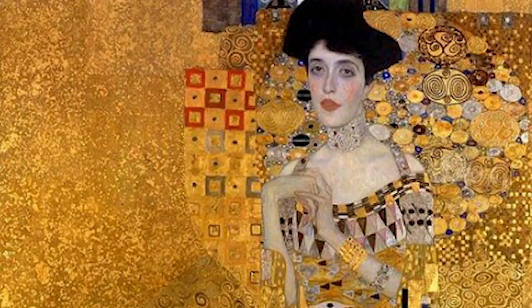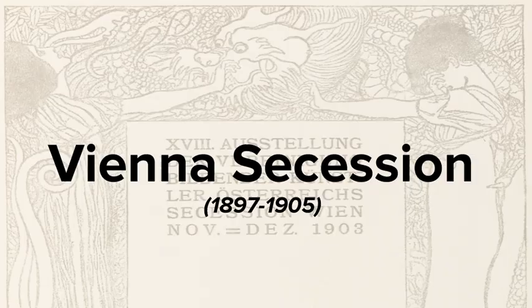Klimt was famous for using gold leaf in many of his paintings, and nowadays those paintings are incredibly valuable. The Vienna Secession was an art movement that was founded in 1897, and Gustav Klimt was one of the three major founders. This art movement did not have a specific and particular style, but it reflected the use of geometrical, ornamental, and abstract practices in both art and architecture.